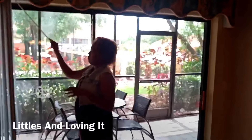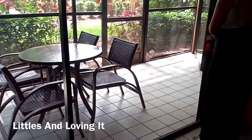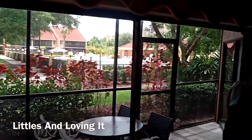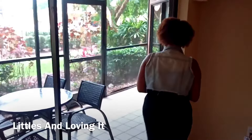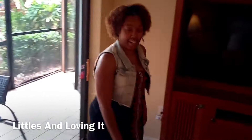And the balcony — or is it a patio? It's a patio, right, because it's on the first floor? It's a big patio, and it has a door on it where we could leave out. I can't figure out how to open it right now, so we'll show you guys that later.